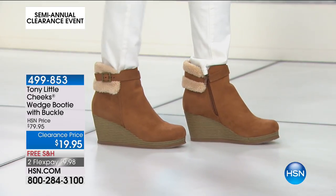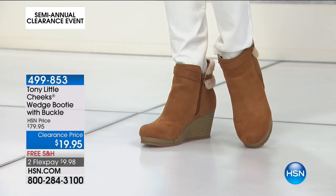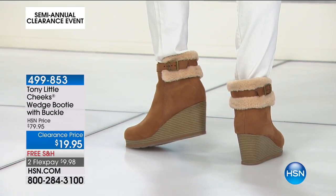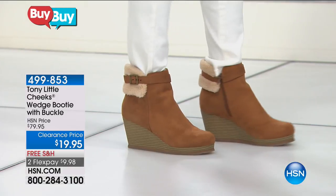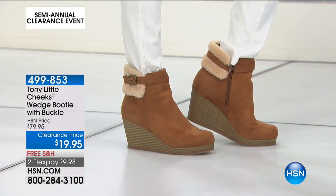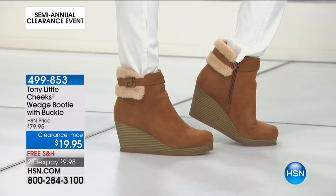You've got that cute faux shearling look trim on the back of this boot that makes it so cute and very feminine. Look at the price — this was $79, and they were so popular when Tony launched these. These are $19.95, free shipping and handling, $9 on a credit card payment, and I still have medium and wide widths.